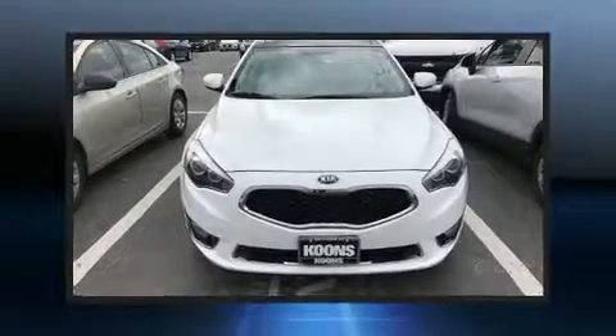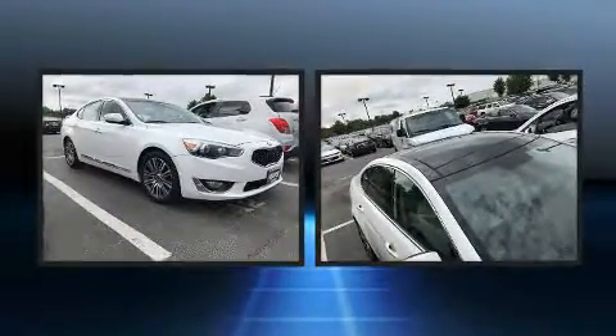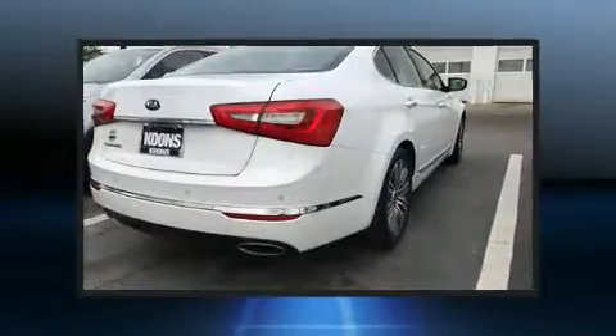Come test drive this 2014 Kia Cadenza. Smooth gear shifts are achieved thanks to the refined six-cylinder engine, and for added security, dynamic stability control supplements the drivetrain.